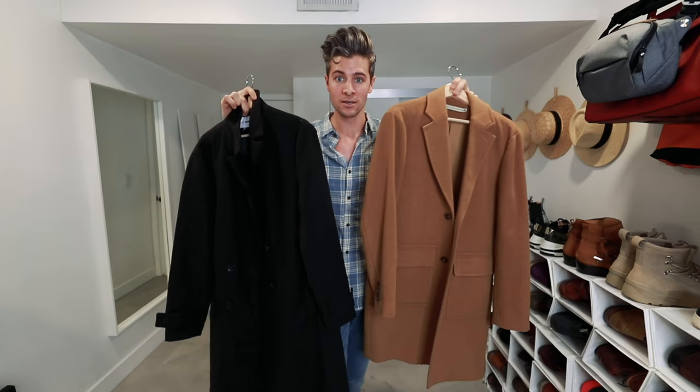Easily one of my favorite pieces during the fall and the winter time is the overcoat. Today I want to talk to you guys about where to begin if you're just starting out with overcoats, how they should fit, and then also I'm going to show you five different ways you can style yourself in them to be looking great.